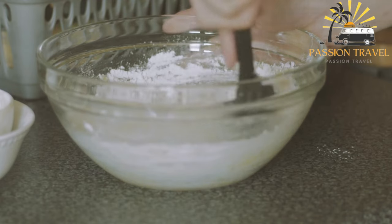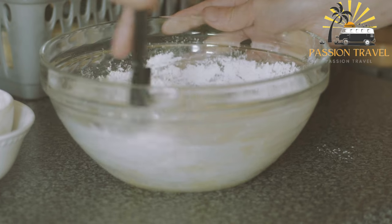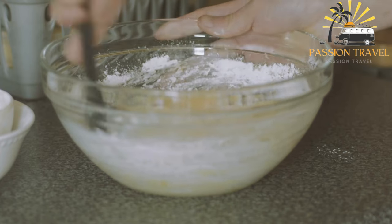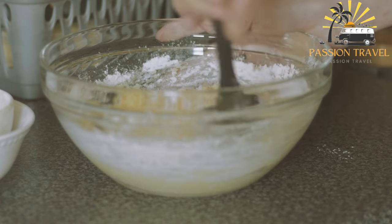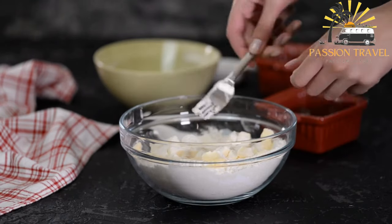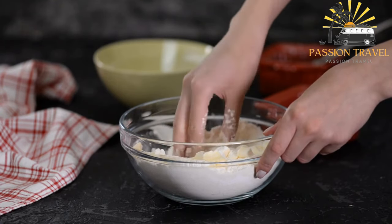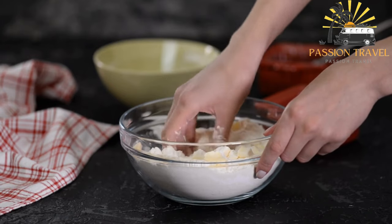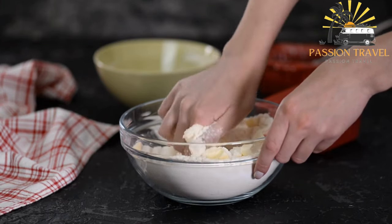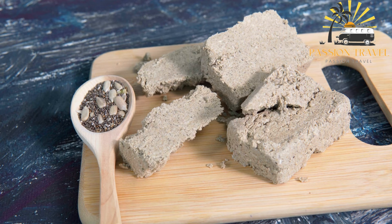Halva is shaped into blocks and has a rich, nutty flavor with a texture that is both crumbly and chewy. It is served as a dessert or snack and sometimes used as a topping for ice cream. Halva has a long shelf life and can be stored for several months. Popular varieties include tahini halva made with sesame paste, sunflower halva made with sunflower seeds, and flour halva made with flour and butter.